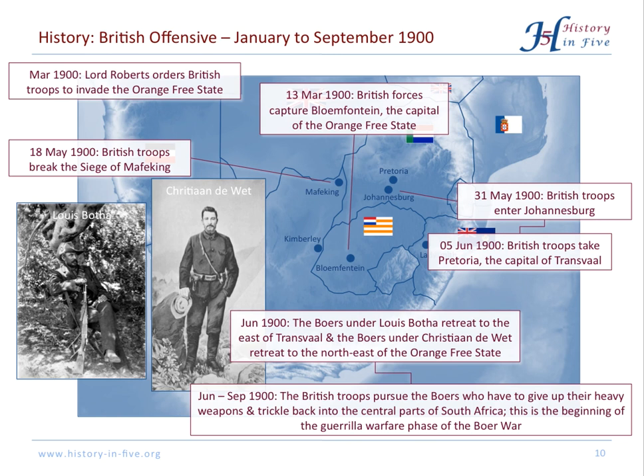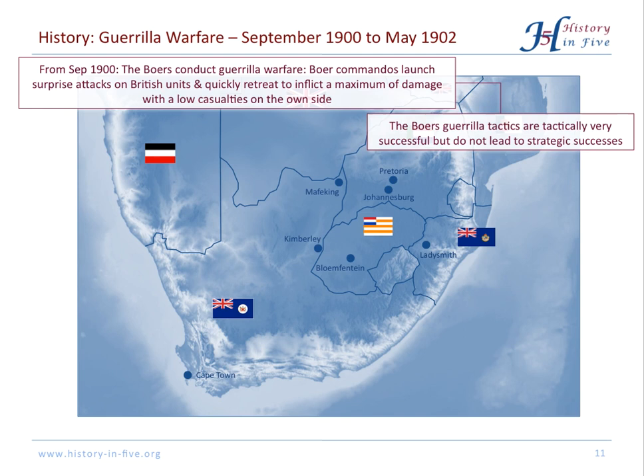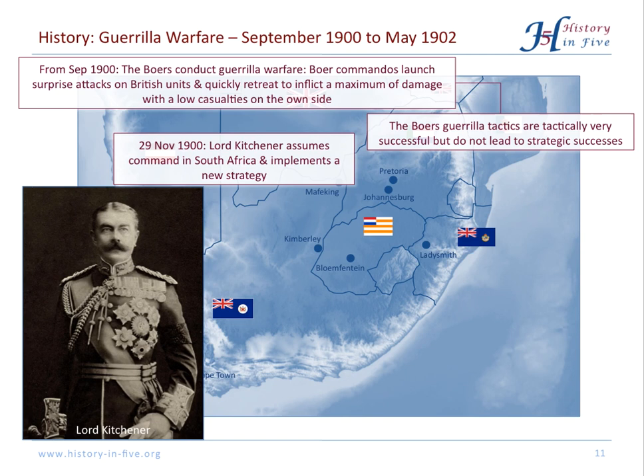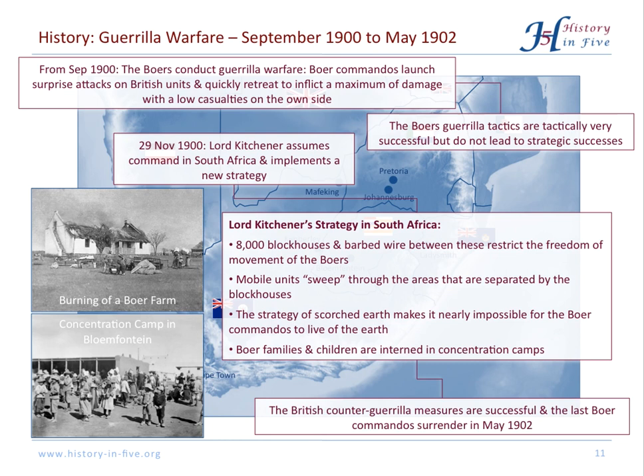The third and last phase of the Boer War saw Boer commandos launch surprise attacks on British units and then quickly retreat again. On a tactical level they were quite successful, but these tactics did not lead to any strategic successes. In November 1900, Lord Kitchener assumed command and implemented a new strategy. There were 8,000 blockhouses connected with barbed wire, and British mobile units swept through areas hunting down commandos. Furthermore, a scorched earth strategy was used to make it impossible for the Boers to live off the land. Boer families and children were interned in concentration camps.